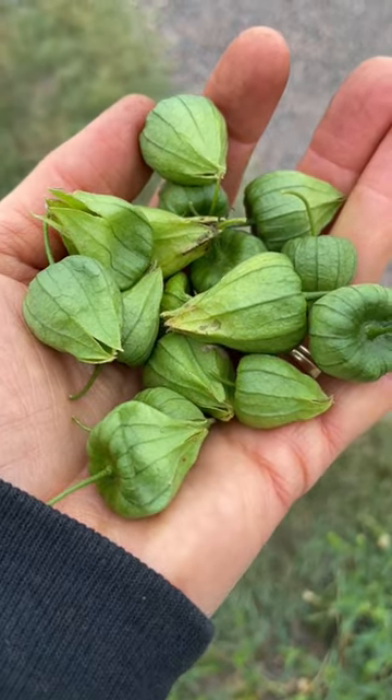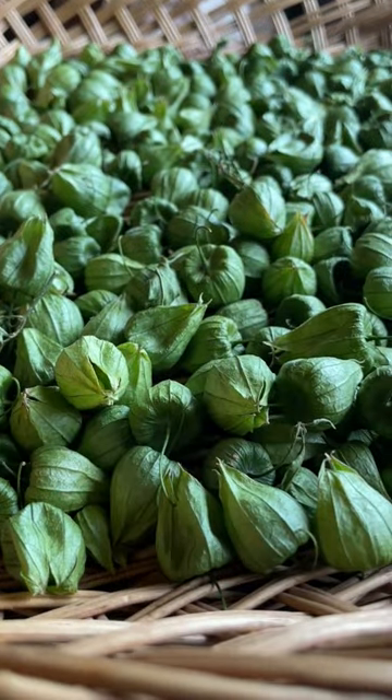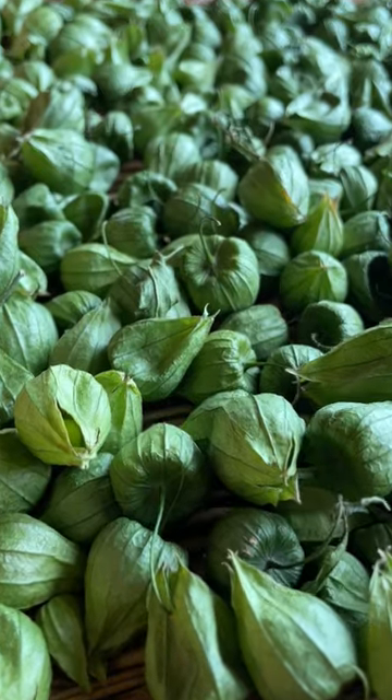I like to gather my longleaf ground cherries green before the bugs can get to them. They're tangy and tasty and work well just like tomatillos.